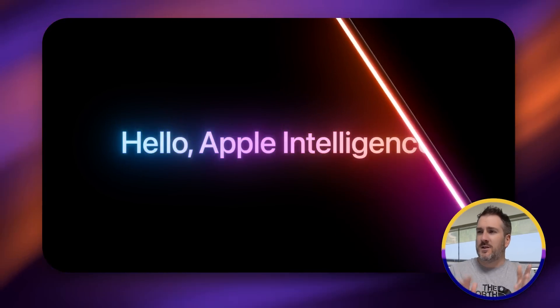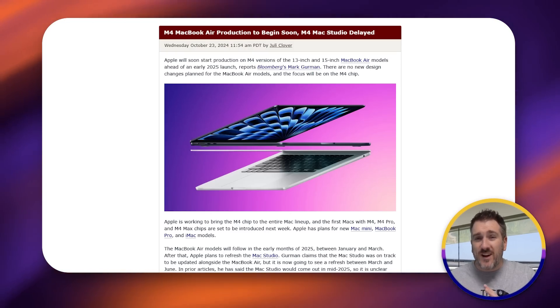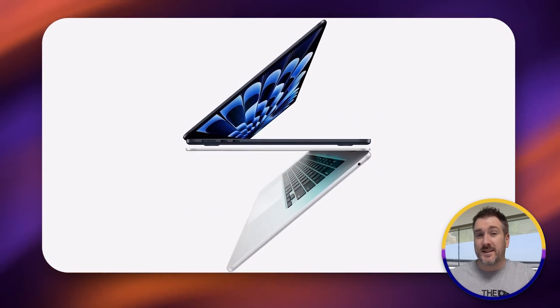A lot of you might be thinking about getting the new MacBook Pro with the M4, but you might want to hold out. If you're a fan of the MacBook Air, the M4 13 and 15 inch MacBook Air isn't that far away. Mark Gurman has leaked that the M4 MacBook Airs are already in production, and it's looking likely they could be released in early 2025 — very similar to when the M3 MacBook Airs launched at the beginning of March.